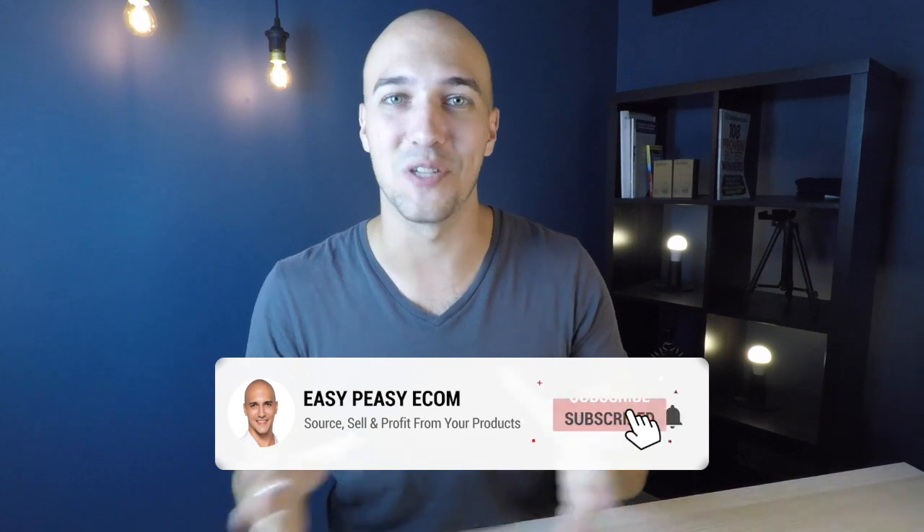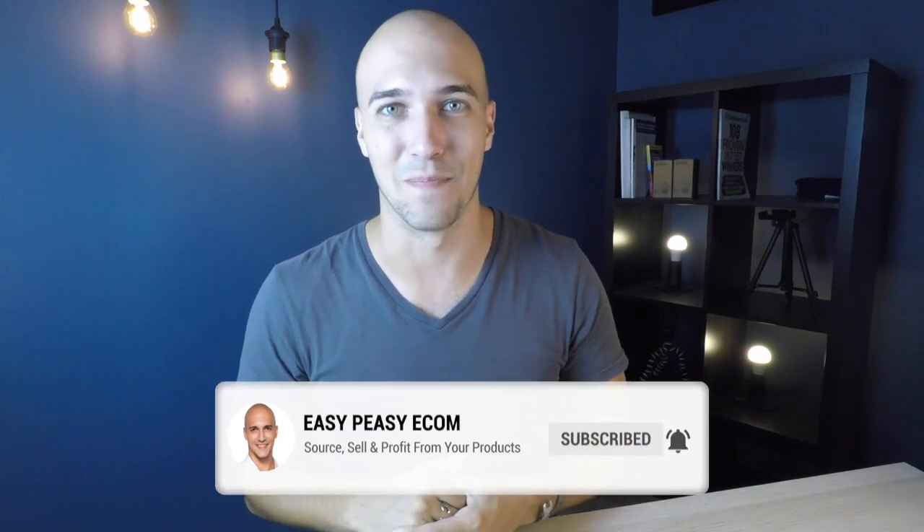If you're new to this channel, my name is Niels, and at Easy Peasy Econ we're talking all about sourcing, selling, and profiting from your products online. So if that's something you want to hear more about, absolutely consider subscribing — just hit the button below and press that like button.